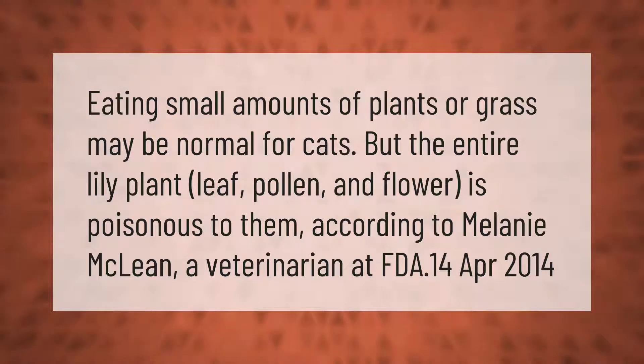Eating small amounts of plants or grass may be normal for cats, but the entire lily plant — leaf, pollen, and flower — is poisonous to them, according to Melanie McLean, a veterinarian at the FDA.